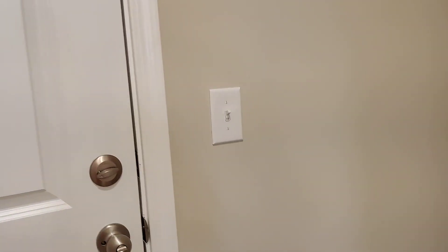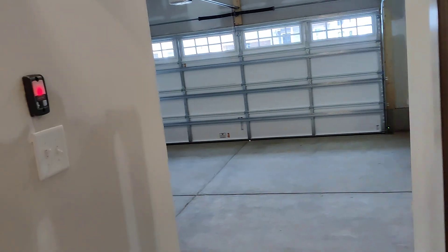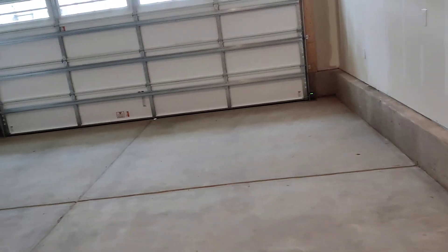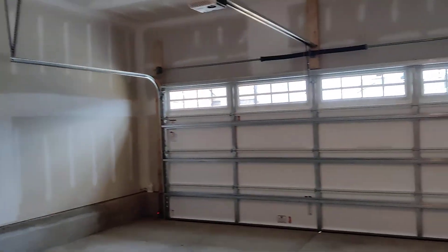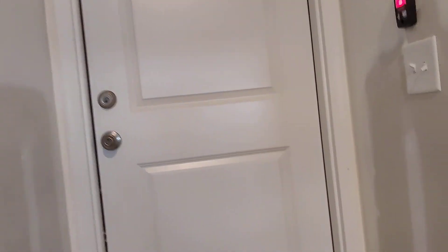Here we can see the garage — it's a two-car garage and it's big as well. It also has a tankless water heater, which is also an upgrade.